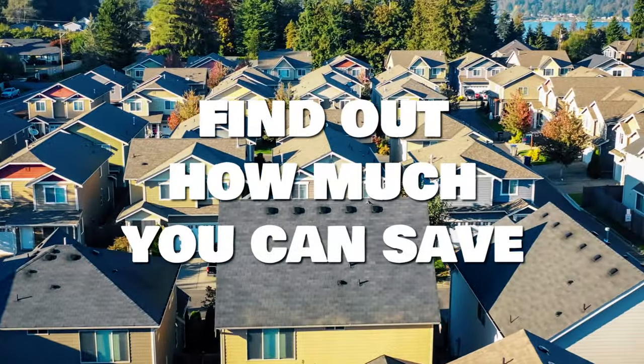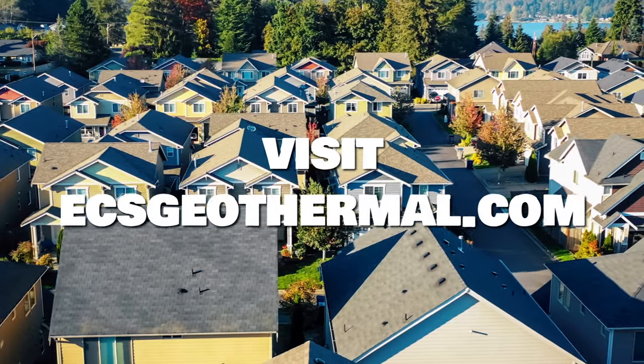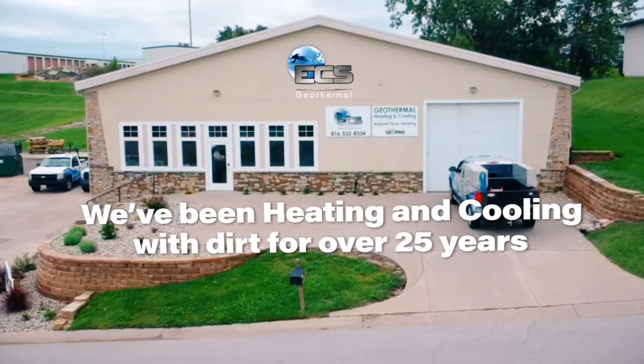Find out how much a geothermal heating and cooling system can save you. Visit ecsgeothermal.com. We've been heating and cooling with dirt for over 25 years.